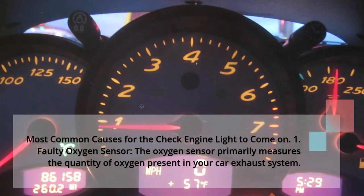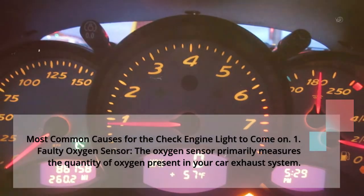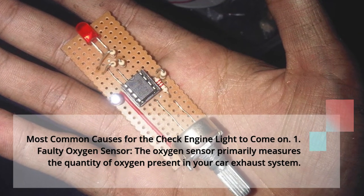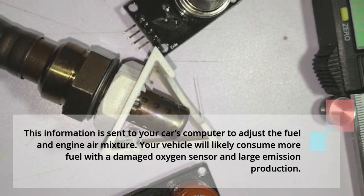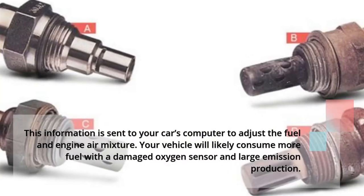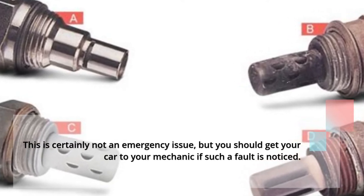Most common causes for the check engine light to come on. 1: Faulty oxygen sensor. The oxygen sensor primarily measures the quantity of oxygen present in your car's exhaust system. This information is sent to your car's computer to adjust the fuel and engine air mixture. Your vehicle will likely consume more fuel with a damaged oxygen sensor and produce large emissions. This is certainly not an emergency issue, but you should get your car to your mechanic if such a fault is noticed.